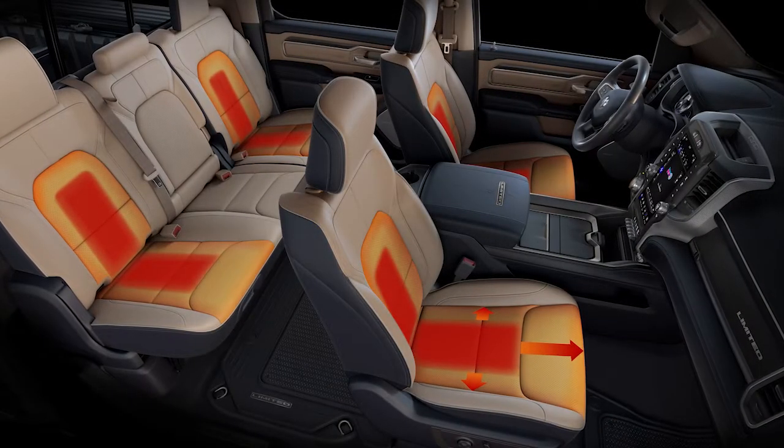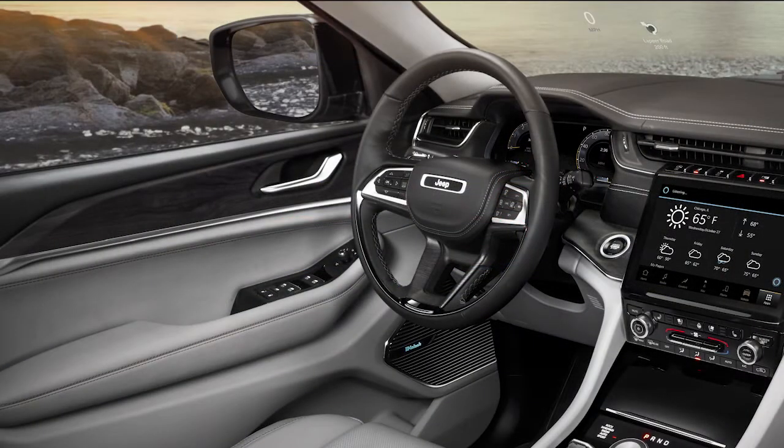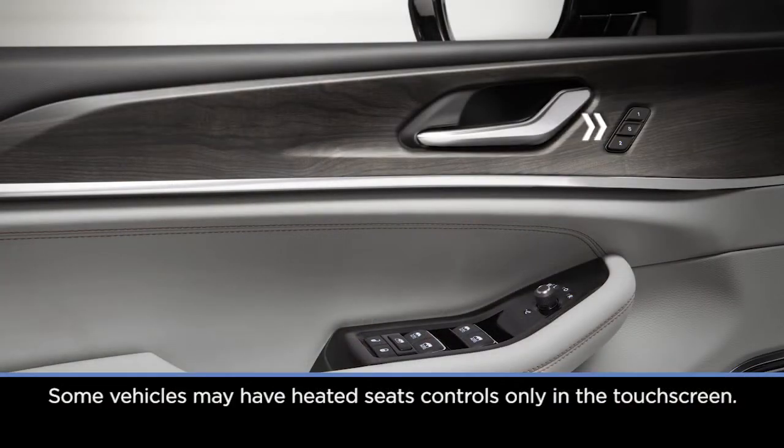Heated seats can be turned on or off either with a button on the seat or in the center stack. The driver's door has controls for your windows, locks and side mirror positions. If your vehicle is equipped with driver memory profiles, those buttons can be found here too.